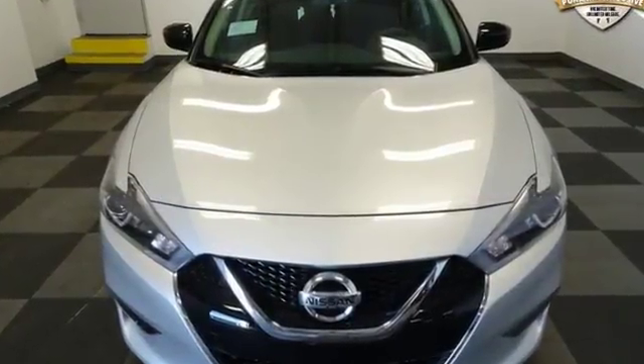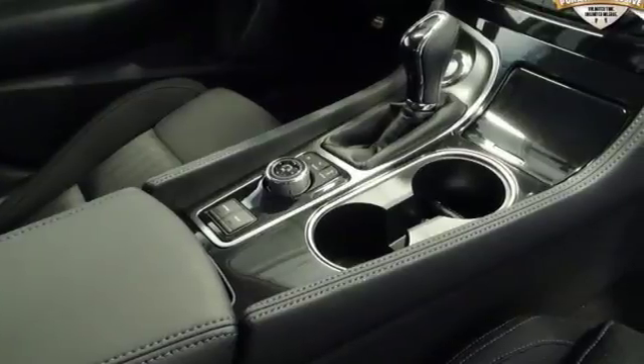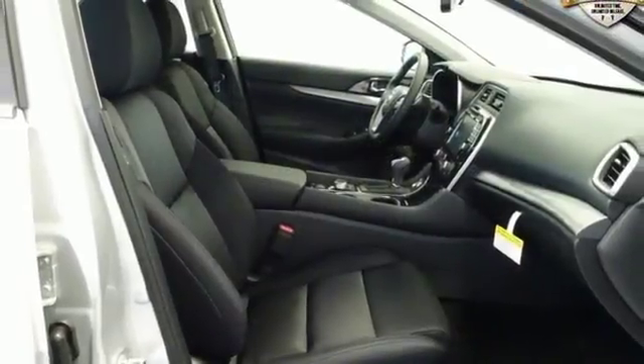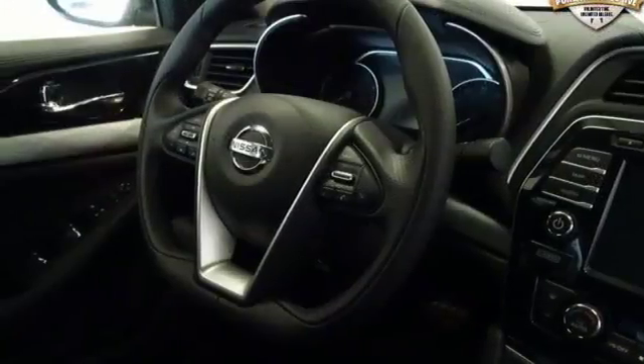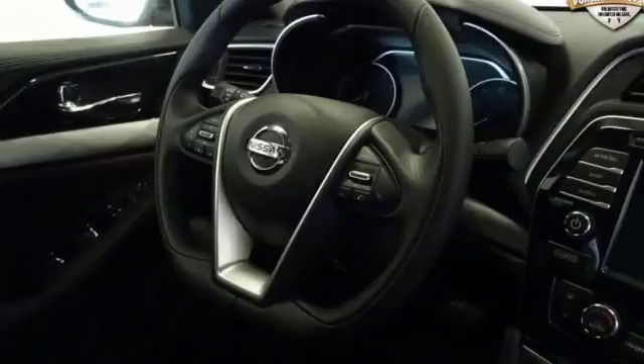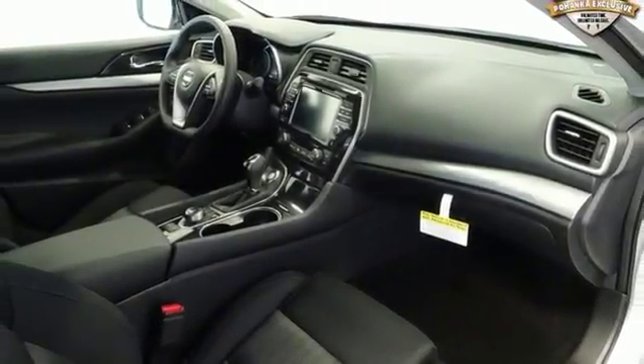Integrated navigation system with voice activation, remote engine start, dual-zone climate control, auto-dimming rearview mirror, Bluetooth, cabin preconditioning, continuously variable automatic transmission, aluminum wheels, gas pressurized shocks, and doors and push-button start proximity key.